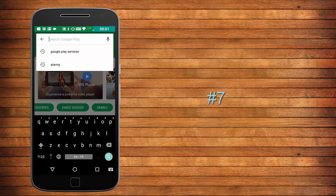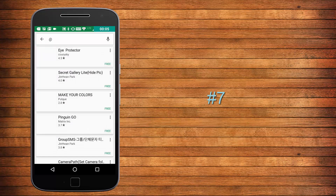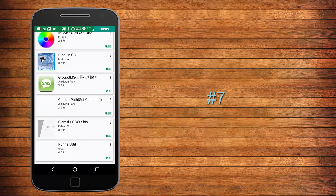Whenever you search any special symbol in the Google Play Store, you will get irrelevant search results with random apps.